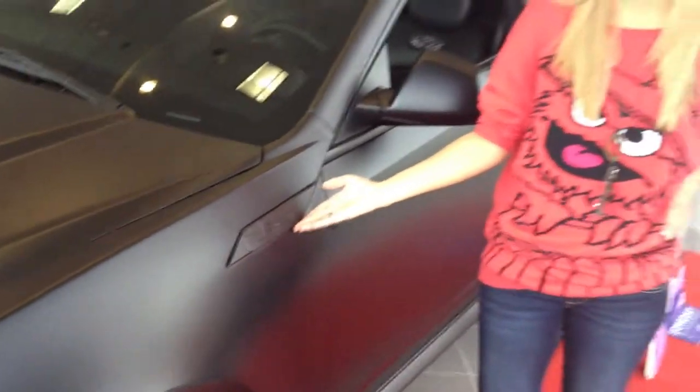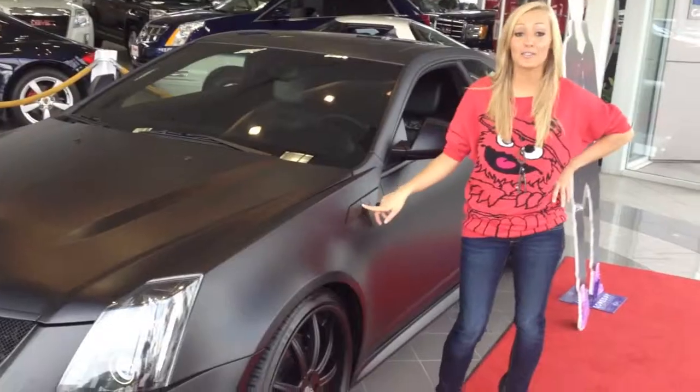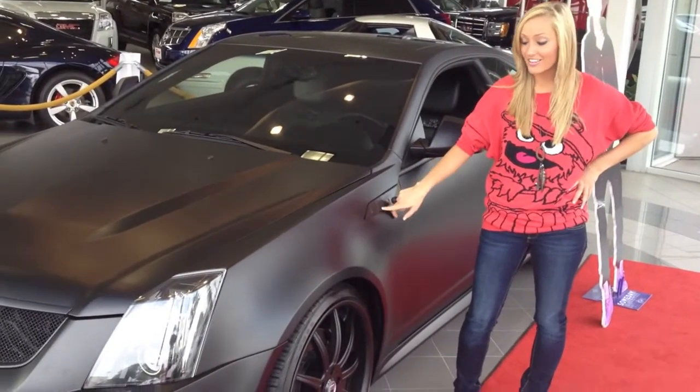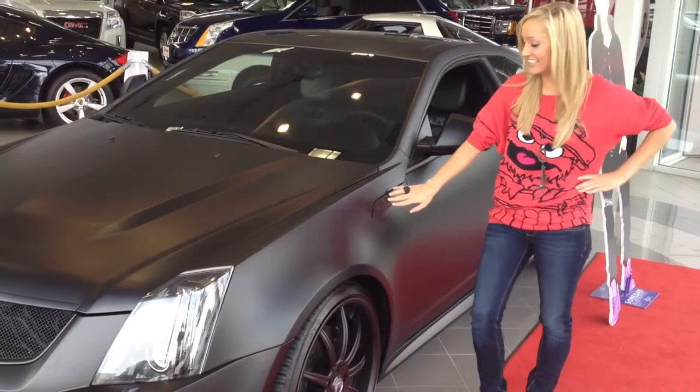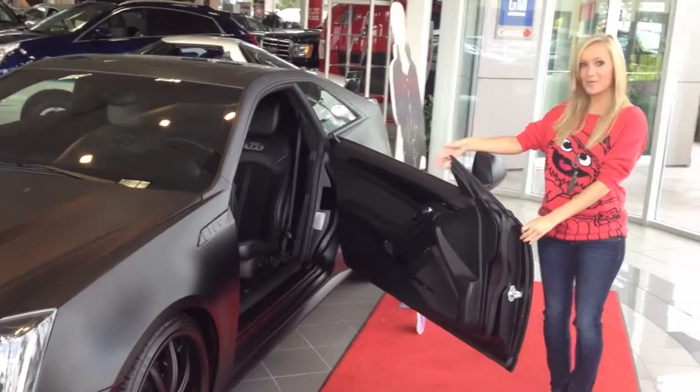Can you believe that this is actually the door handle? So it's this little star in between the JB. It used to have a Swarovski crystal on it, but it fell off — and I didn't do it. And if you press the button...